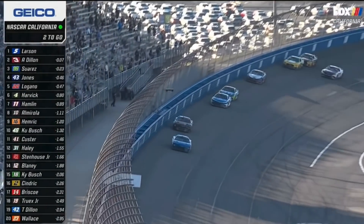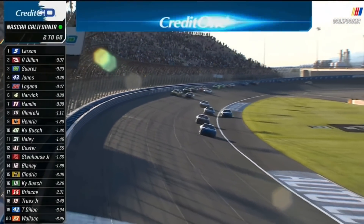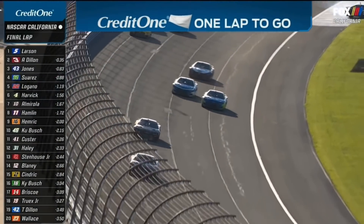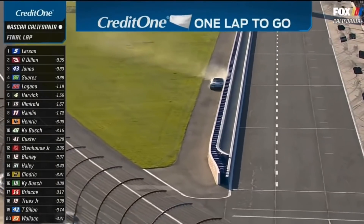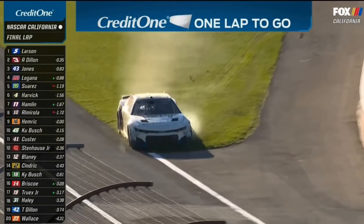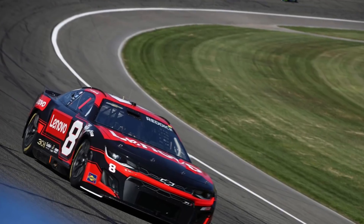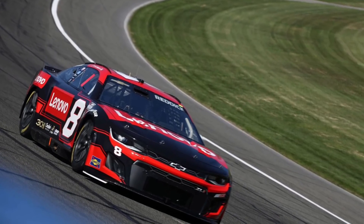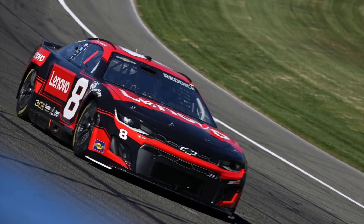There was plenty of parity, in my opinion. Yes, you had your guys who were always up front — your Joey Loganos, your Kyle Larsons, your Chase Elliotts. We knew those guys would be up front. Those guys are some of the top five, if not top three, best drivers in Cup right now. But then, there were others — others that, for years, we've said would have done better if it were for a better package, better equipment, whatever it may be.